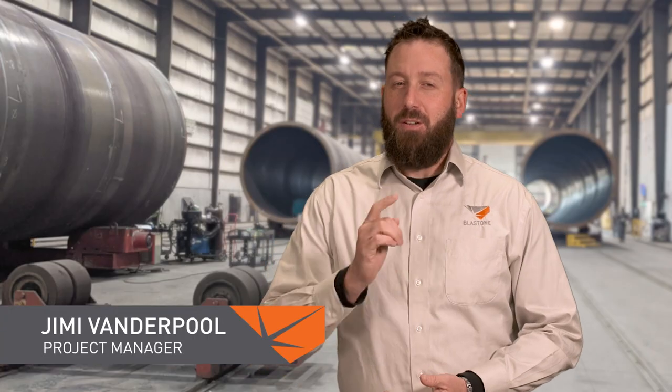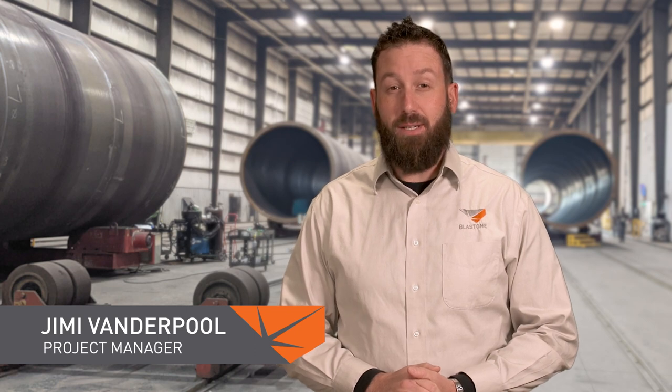Welcome to this week's Primed Insight. Do you have a need to greatly improve productivity, or simply want to remove the blaster from an environment of excessive noise and continuous hazards? Are you thinking about automation as a solution? Well, you're not alone — a lot of our clients are thinking the same thing.